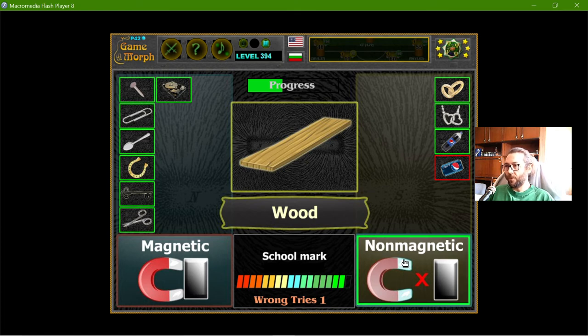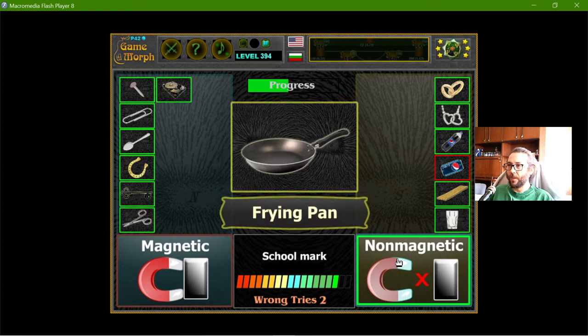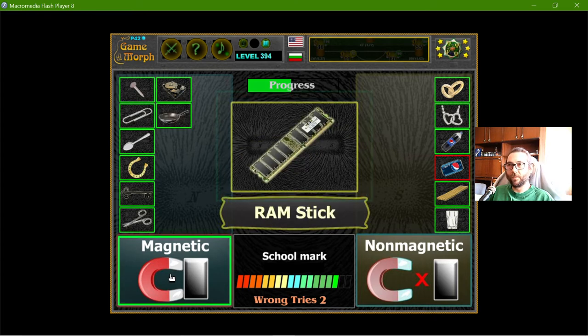The wood is not magnetic. The glass is not magnetic either. I think these are quite similar to non-conductive properties. The frying pan is magnetic.